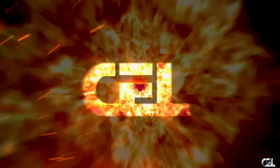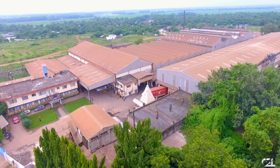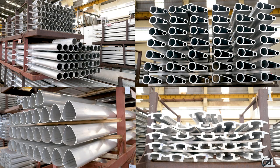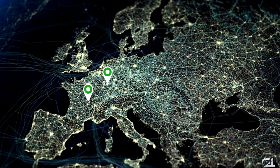CEL — Century Extrusions Limited. Century Extrusions Limited is one of the most experienced and respected companies manufacturing a wide range of aluminium extruded products with best quality, lowest lead time and affordable cost for customers across the globe.